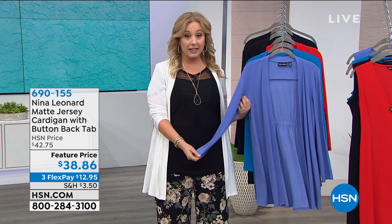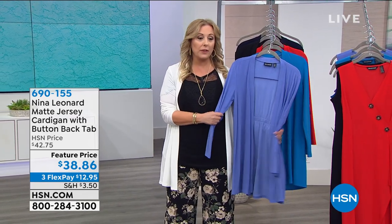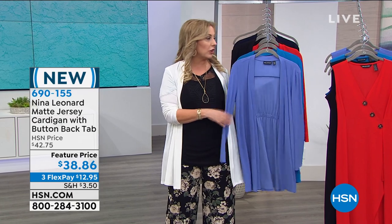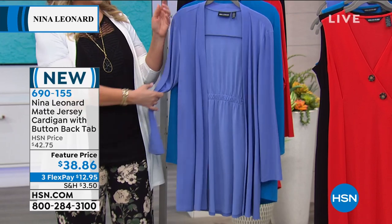My name is Kate. Kate is gonna pop in and tell us all about the fashions and everything that's going on. And we've really talked about this cardigan going back and going back, but why have a cardigan in your wardrobe?